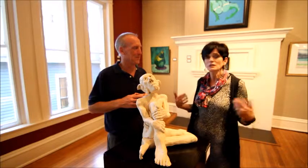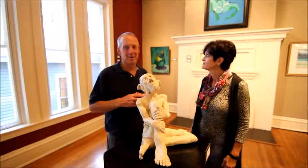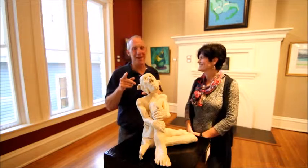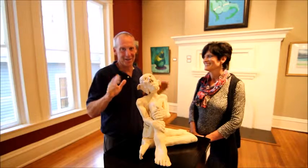We'd love to have anyone come in, enjoy the art, look at the beautiful architecture of this building and just enjoy themselves. Definitely make it a plan to come down and check it out and see what other interesting things they have here.